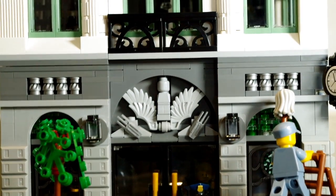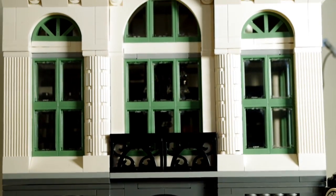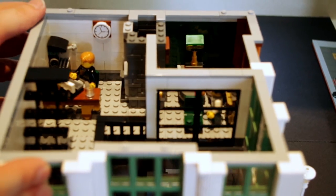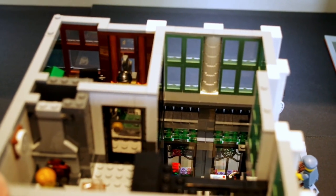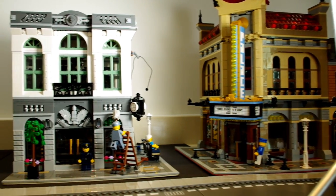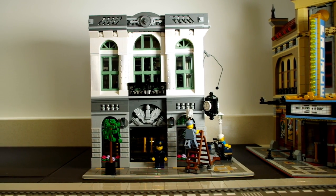This is very much a display set, and in that respect I think it's very good. I just think — given that it's too difficult to play around with inside — they could have made it bigger, or they could have put more detail on the outside walls. I'm going to put this in my city and let the minifigures start depositing money, and let the criminals start trying to launder some money and rob the bank.